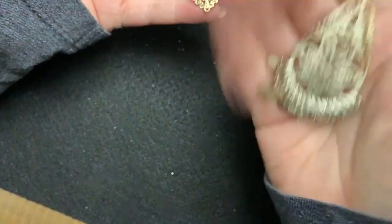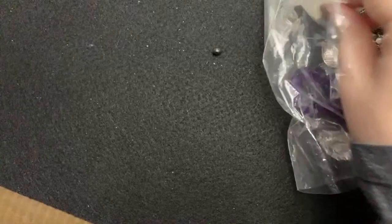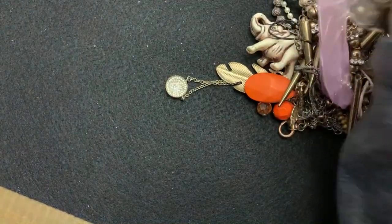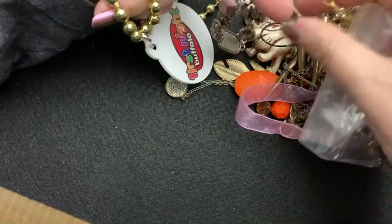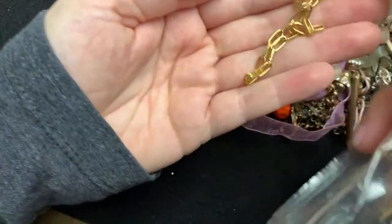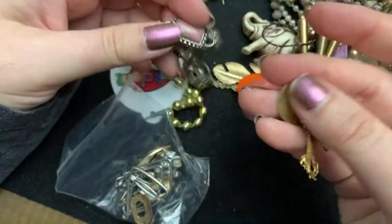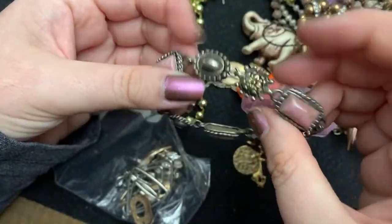These are fun. They're a little worn — they can go into craft. First night — that's a thing we do here where I live. This is pretty. It's not real or anything, but it would make for a nice charm bracelet. What's this one? That's cute.